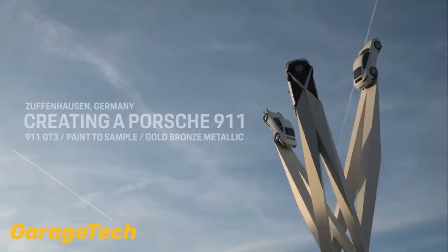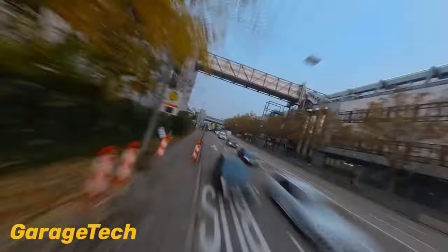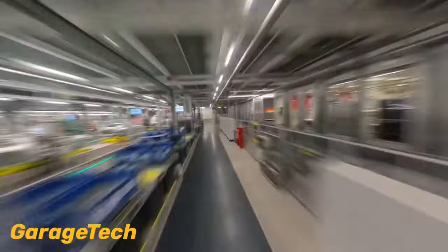Hi guys, welcome back to GarageTech. In this time-lapse video we're going to show you a glimpse into the manufacturing process of the Porsche 911 GT3 from an exclusive paint to sample program.